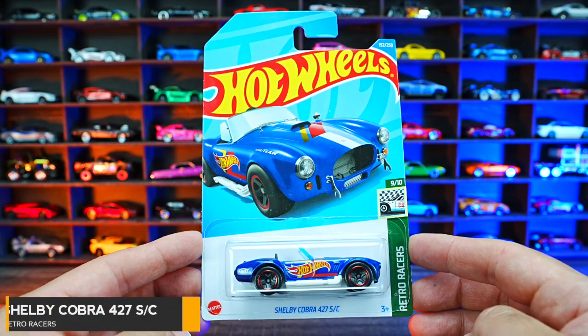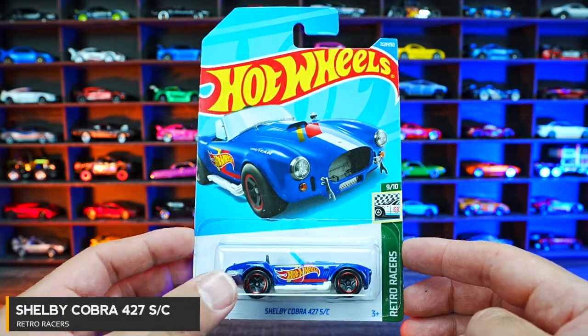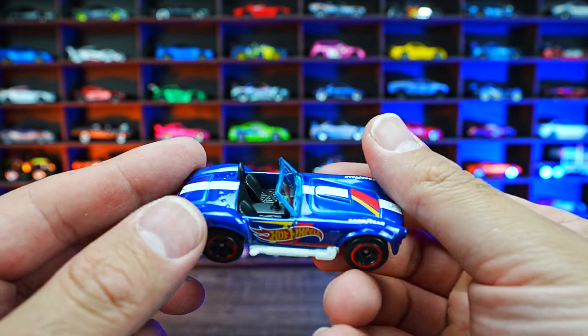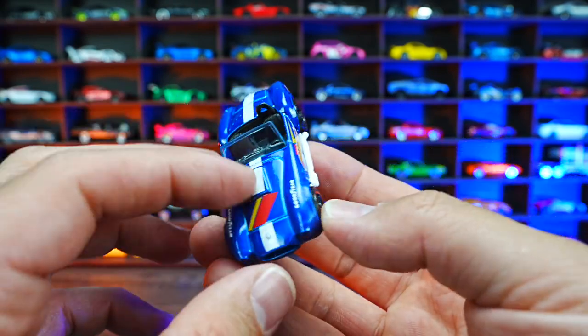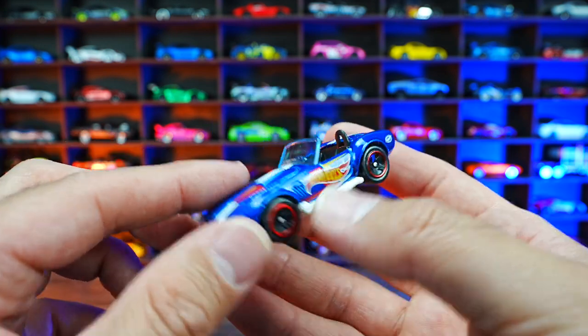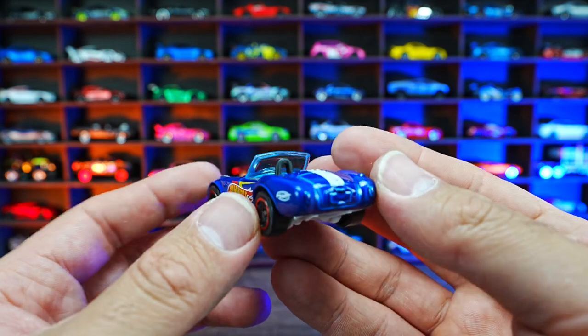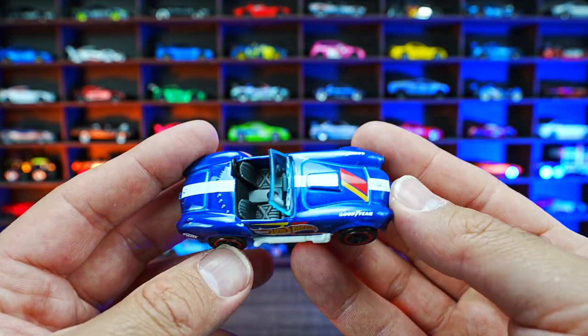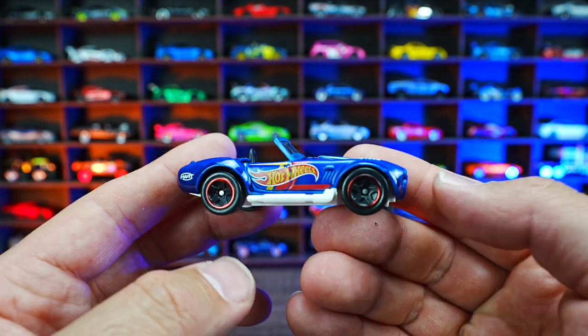Shelby Cobra 427SC from Retro Racers. Very classic Hot Wheels casting, this one in that blue Hot Wheels look. The front hood does not open, whereas the original look of this casting it did, so it's kind of disappointing. But I still think they've done a great design. It looks a little bit bigger than the original Shelby Cobra from Hot Wheels.